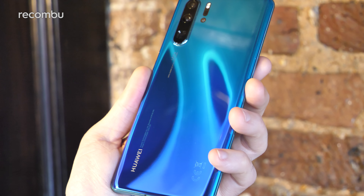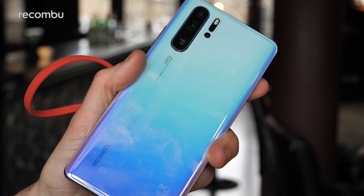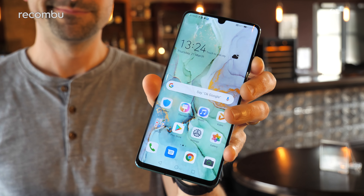Huawei has finally ripped back the curtain on its new P30 smartphone family and the P30 Pro is definitely the big flagship model of the bunch. We went hands-on ahead of the official launch in order to bring you this first impressions review — don't forget to subscribe and hit that notifications bell for more on the latest and greatest mobile tech.